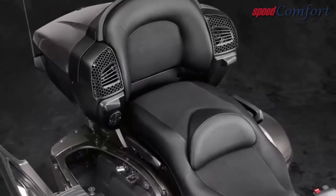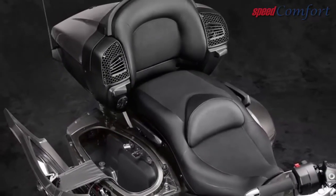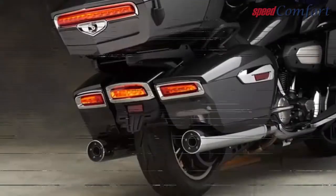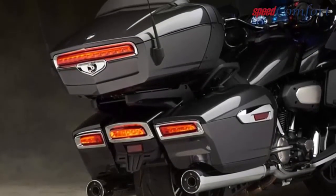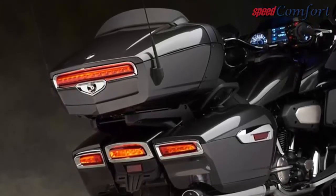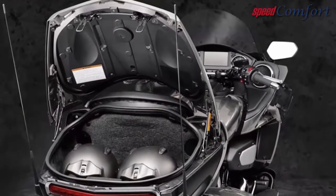The engine's semi-dry sump design lowers the effective center of gravity by allowing the engine to sit lower in the frame. An external tank is integrated into the aluminum subframe to centralize mass and reduce weight.